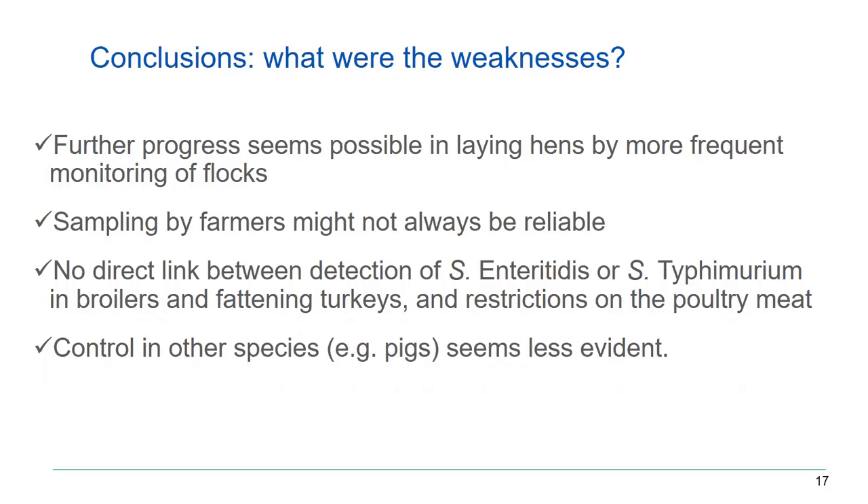There is also no direct link between detection of Salmonella Enteritidis or Typhimurium in broiler or turkey flocks and trade restrictions — the trade restrictions are on the meat. So even if a flock is positive, trade restrictions can only be imposed if the serotypes are also found in the meat. We also did a baseline survey on fattening pigs and breeding pigs with the intention to consider targets for reduction, but a cost-benefit analysis indicated this would probably not work.